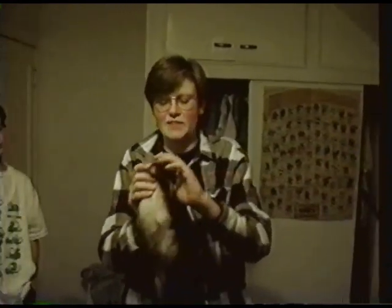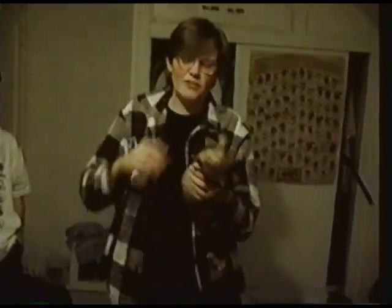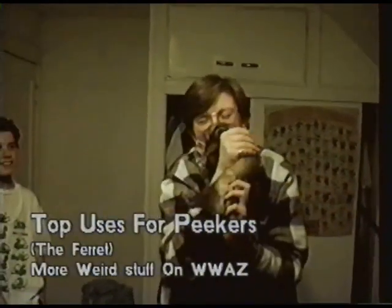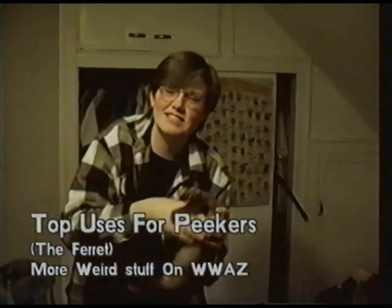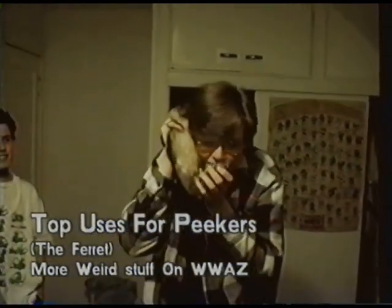I like this one — the ferret peppermill. And then the ferret backscratcher. He looks so eager to do that. What else is there? The ferret... with an antenna and everything — the portable ferret phone.